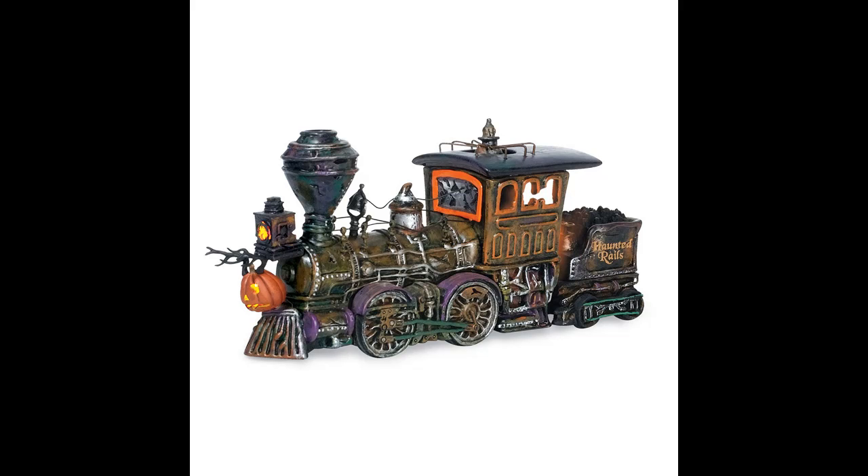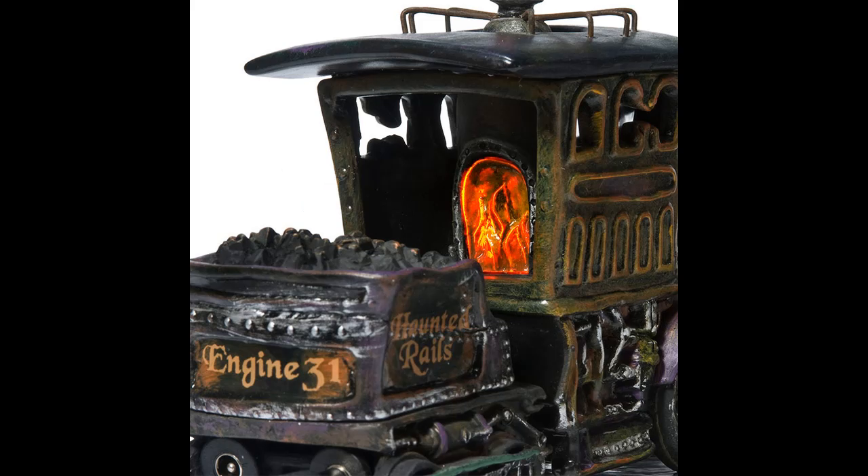Department 56 Snow Village Halloween Trick-or-Treat Lane Party House Lit Building — a 6.1-inch multicolor piece. Across the country, from historic city neighborhoods to new suburban developments, people work hard to have over-the-top Halloween decorations on their houses and in their front yards. Now you can bring that fun inside and create your own over-decorated street with Trick-or-Treat Lane.